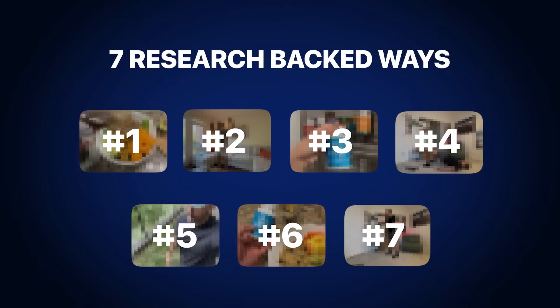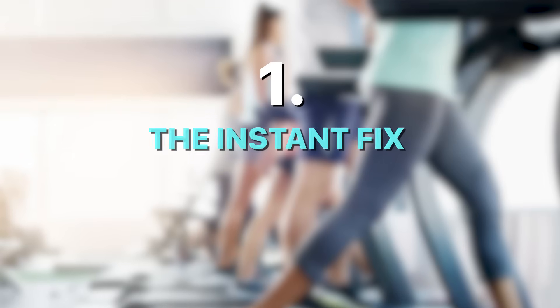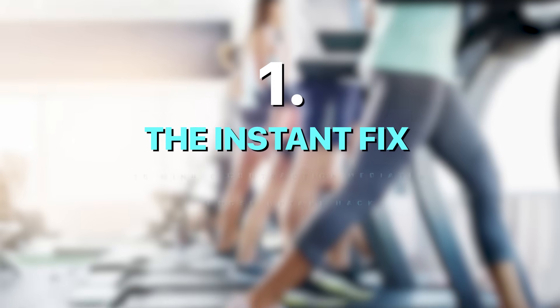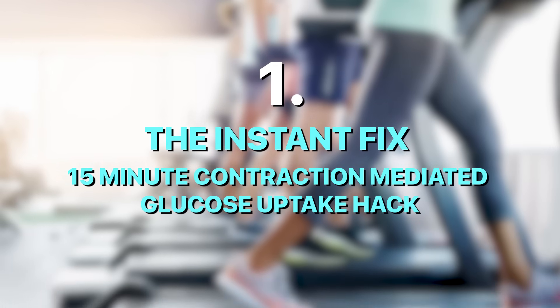So let's dive into the seven research-backed ways to lower blood sugar levels fast, starting with the one that works instantly. Number one: the instant fix, also known as the 15-minute contraction-mediated glucose uptake hack.